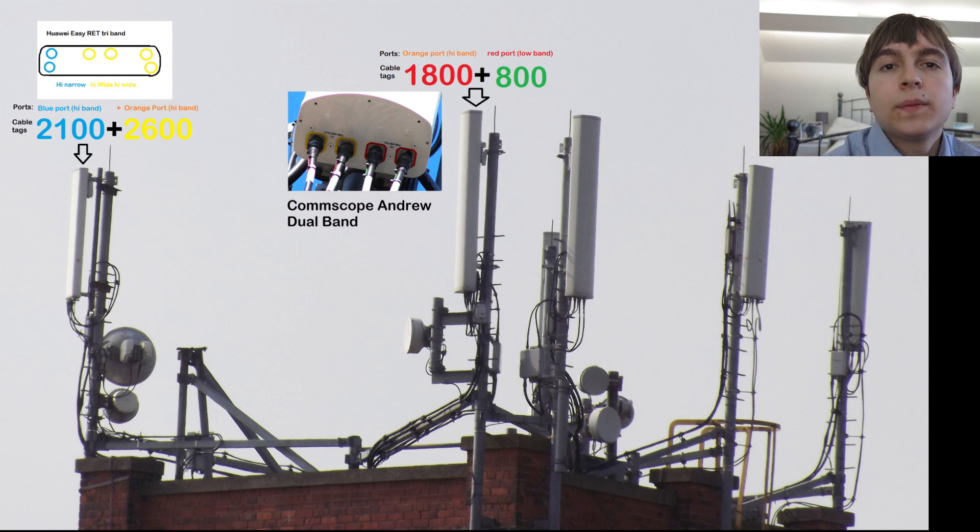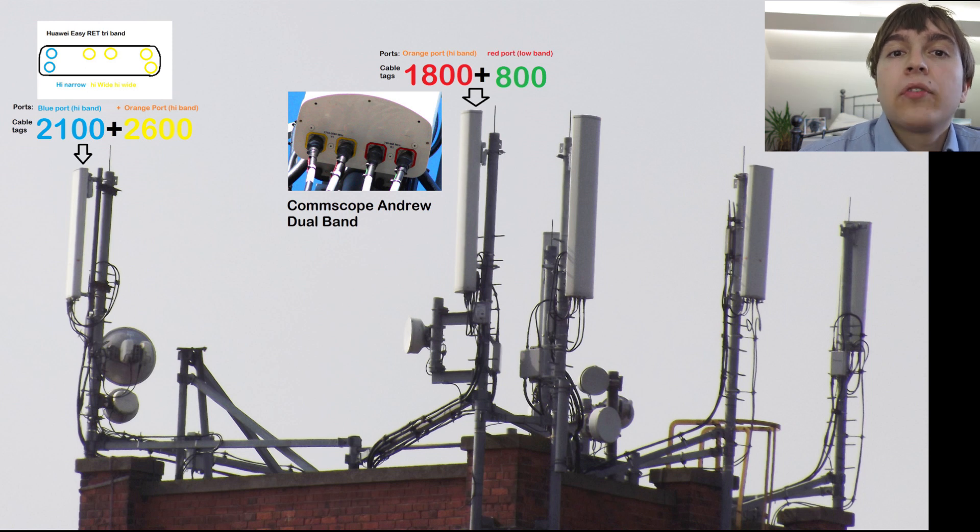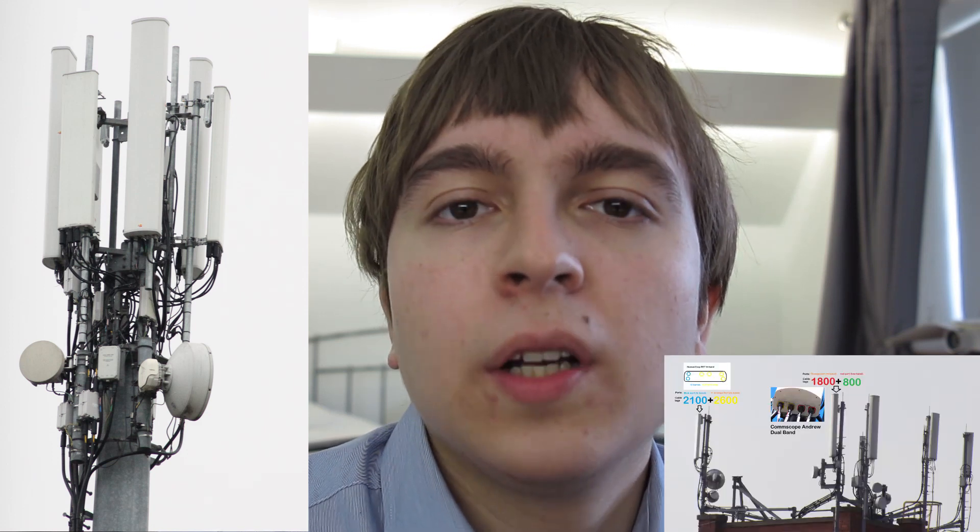In this case there's a CommScope dual band panel for the 800MHz and also 1800MHz, and then it has a Huawei triple high band panel for carrying the 2100 and 2600MHz bands, of which two of the feeds are cabled. However this mast does not carry any 3 stuff, with 3 using a separate monopole for their 3G services fairly near this rooftop site. This is another setup using a dual band CommScope panel and a triple band Huawei panel, using very much the same configuration as before, except the panels are rather close together, but fundamentally the configuration remains the same.